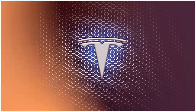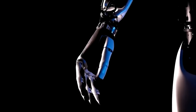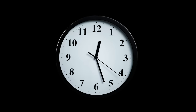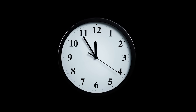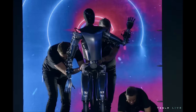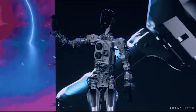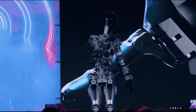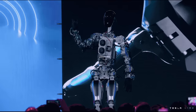Tesla just unveiled the Optimus Robot Gen 2, and the progress they made in just a year is mind-blowing. Let's rewind to September 2022 when Tesla showed off the first Optimus Robot. Back then, it looked like a skeleton, couldn't bend its head, do much with its hands, or even walk properly. It was basically just to say we're into robotics. Now fast forward to today, and you won't believe the change.